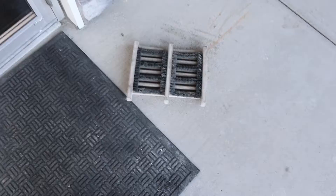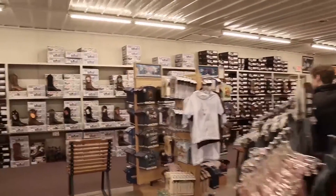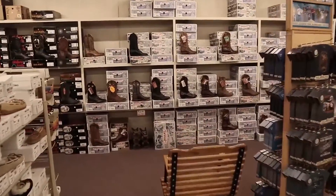So we made it on over to Davis Trailer World. Don't forget to brush your boots off at the door and enter a world of amazing cowboy boots.